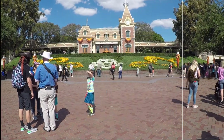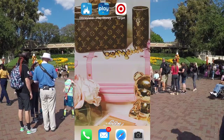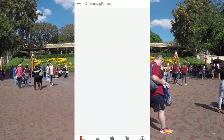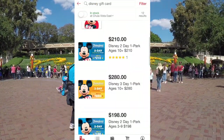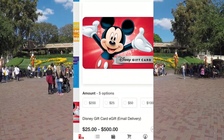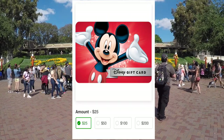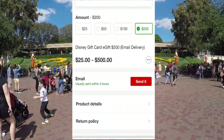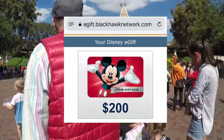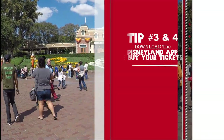Tip number two: get a discount on a gift card at Target. Go online to the Target app and type in Disney gift card. Scroll all the way down to the bottom and you'll see an online e-gift card — it takes about four hours to get into your email but then you have it on your phone all day and you won't lose it. I did $200 personally, so I basically paid $190 for a $200 gift card.